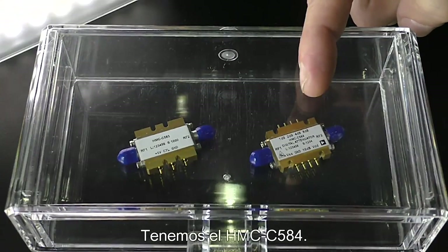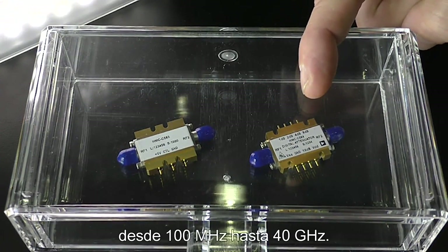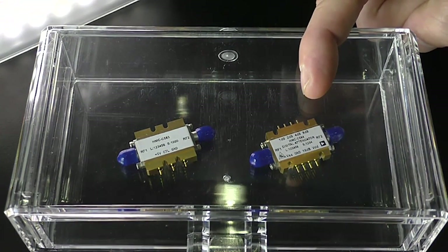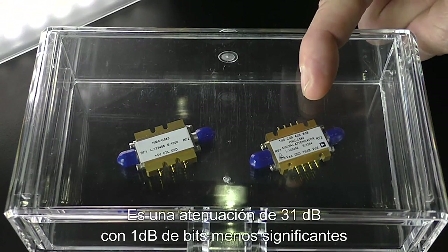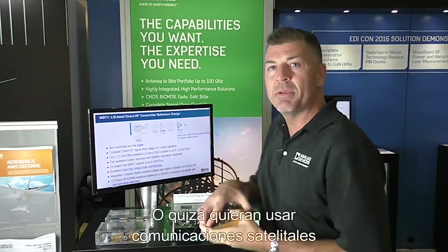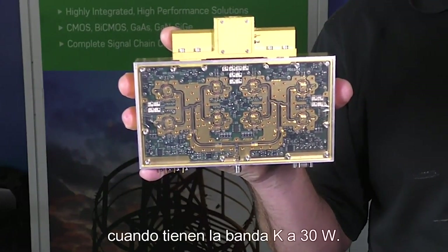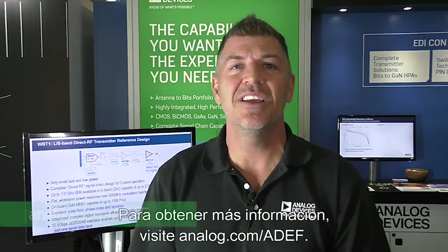We have the HMCC584 — that's a 5-bit digital attenuator from 100 megahertz all the way out to 40 gigahertz. It's 31 dB attenuation with 1 dB least significant bits. And I can get you to something like 500 watts at the X-band with some up-conversion, or maybe you want to go to satellite communications at the K-band for 30 watts. For more information, go to analog.com/ADEF.